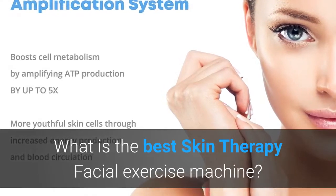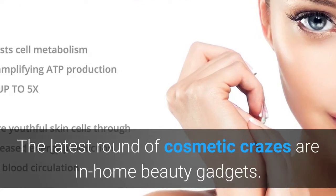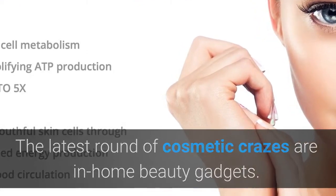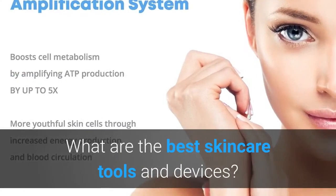What is the best skin therapy facial exercise machine? The latest round of cosmetic crazes are in-home beauty gadgets. What are the best skincare tools and devices? New Derma facial machine.